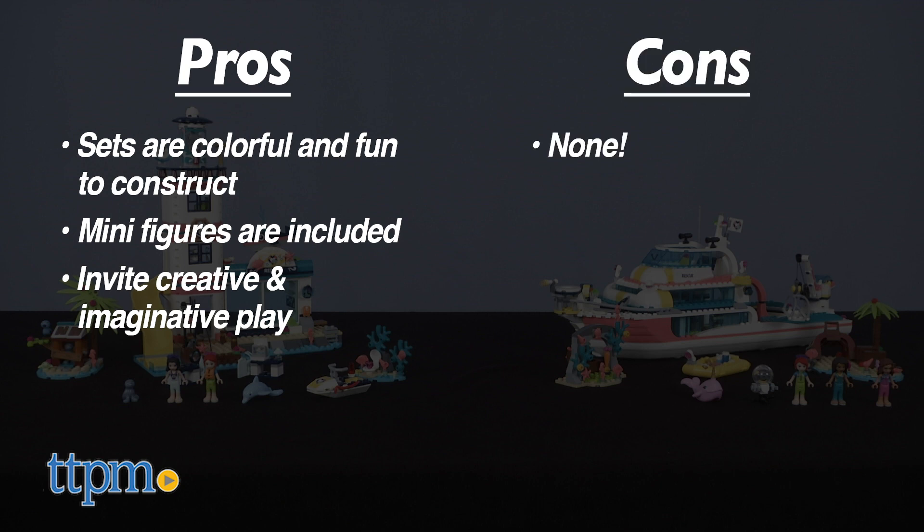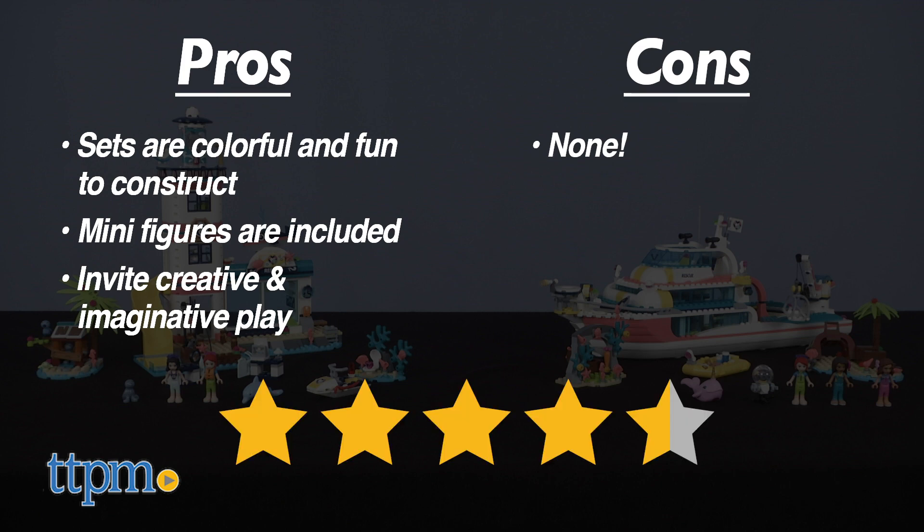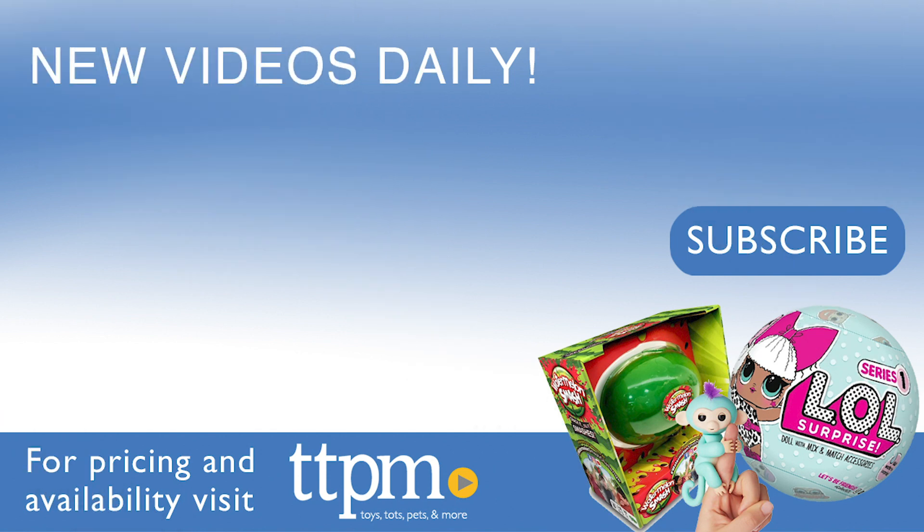I don't have any cons for these sets — LEGO nails it once again. So I'm giving these Friends building sets four and a half out of five stars. For current pricing and where to buy, check us out at TTPM and subscribe to our YouTube channels for more great reviews every day.